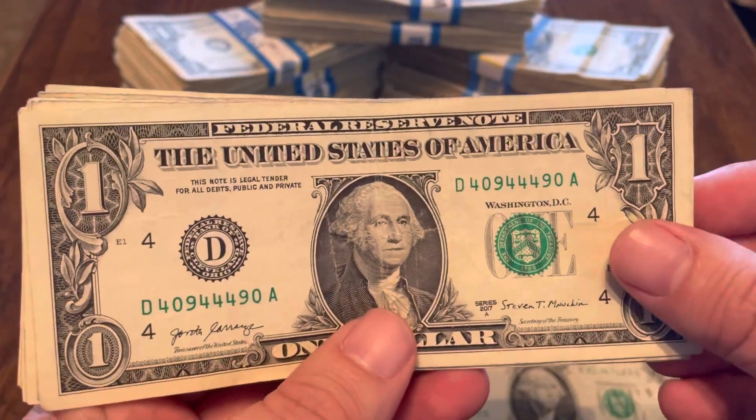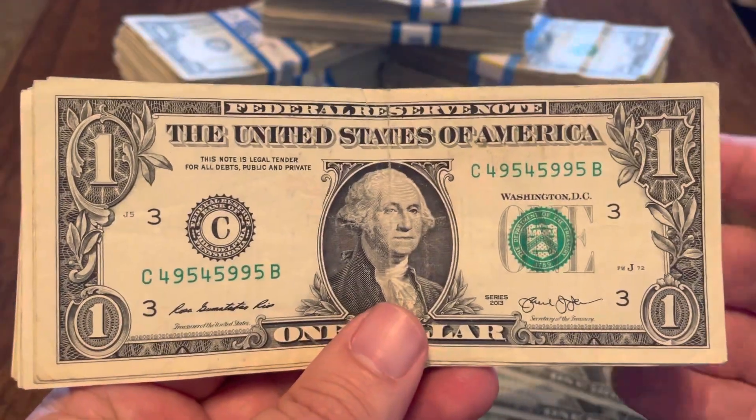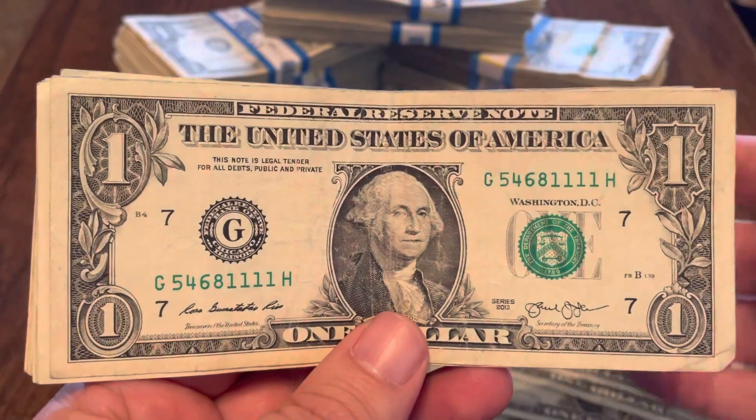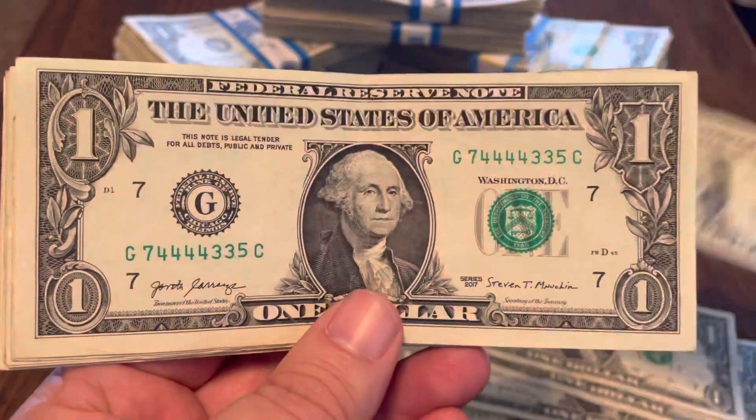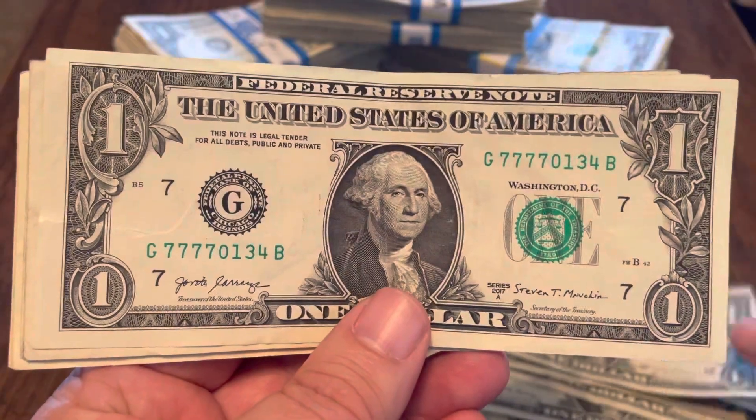Found some trinaries: zeros, fours, and nines; zeros, ones, and sevens; fours, fives, and nines. Then some quads: quad ones, quad fours, quad fives, and quad sevens.